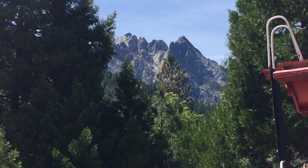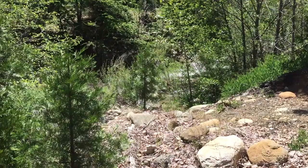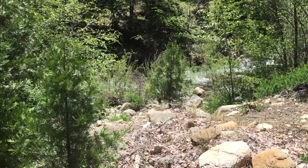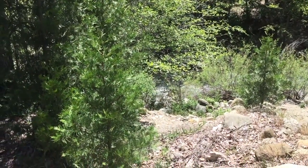They call it Castle Crags. Look at that running water right next to the resort.